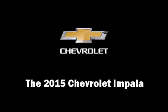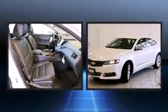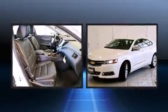Step into the 2015 Chevrolet Impala. A 3.6-liter V6 engine pairs with a sophisticated six-speed automatic transmission, and for added security, dynamic stability control supplements the drivetrain.